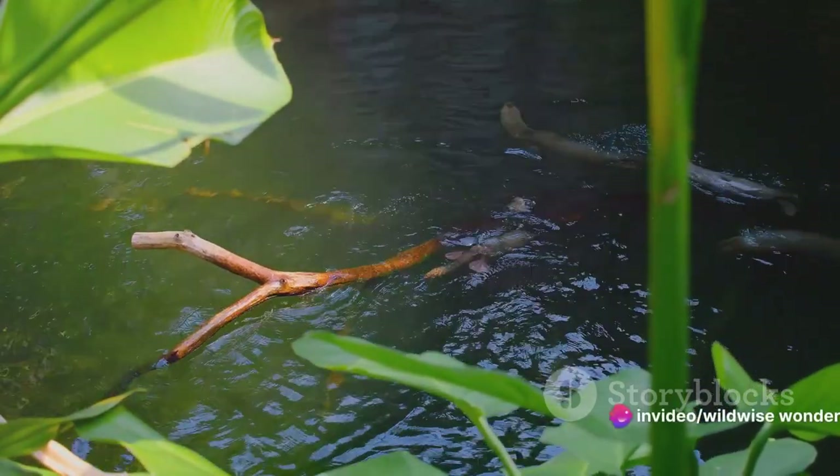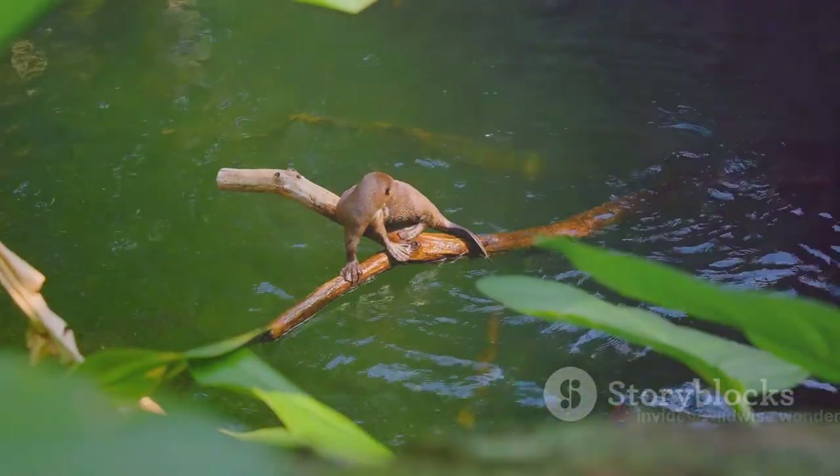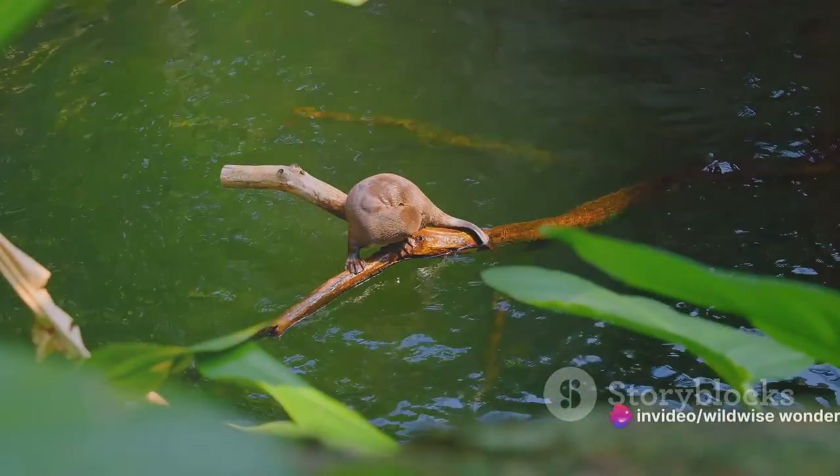First up, we have the playful river otter. These nimble creatures can hold their breath for an impressive eight minutes. Their secret lies in their ability to slow down their heart rate, conserving oxygen and allowing them to delve into the river's depths.